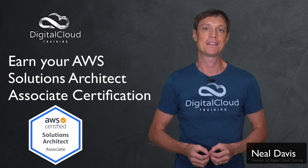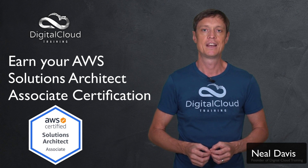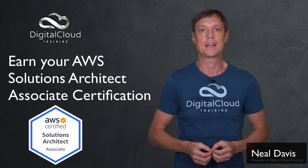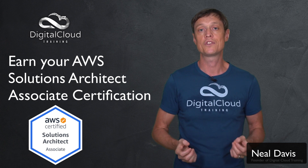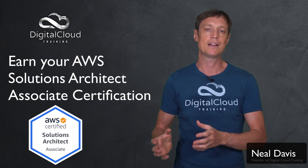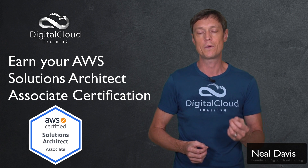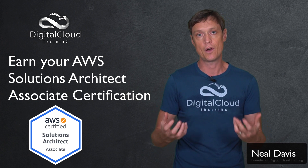Here at Digital Cloud Training we have packages of courses to help you prepare. Our package includes a video-based course, a practice test course, and an e-book. The video-based course walks you through AWS from the very beginning — no background knowledge needed. It's a combination of theory, visualization of concepts, and hands-on lessons showing you how to deploy services and applications on AWS. All you need is a free tier account, so it won't cost you money, and you can follow along and build up your own practical skill set.